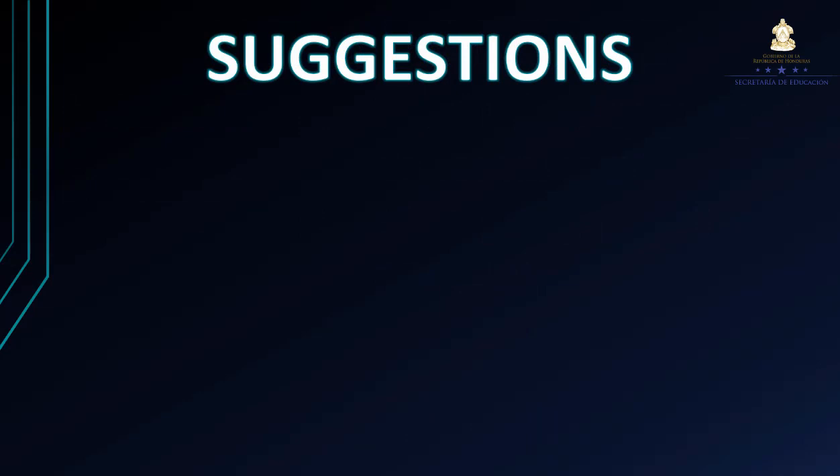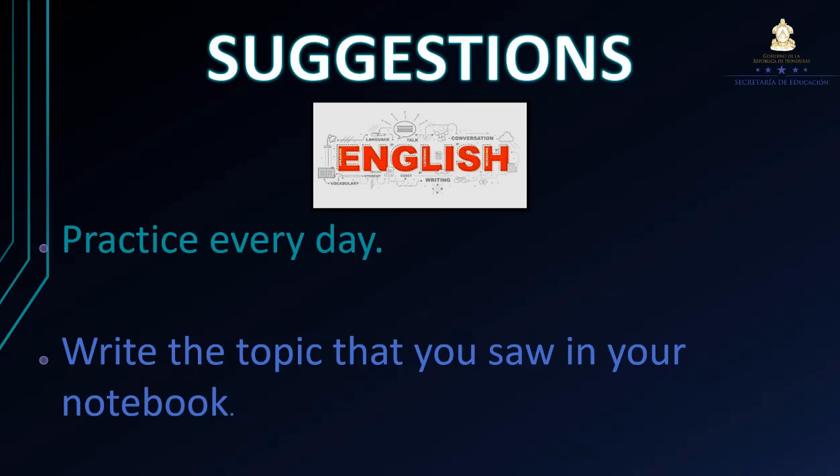I hope you are understanding this topic. Espero que hayan entendido este tema. Si tienen todavía dudas sobre cómo formular preguntas, es necesario que siempre traten de practicar todos los días. Practice every day. Pueden practicar buscando en internet, más que todo videos en YouTube que hagan referencia a cómo utilizar este tipo de temas.